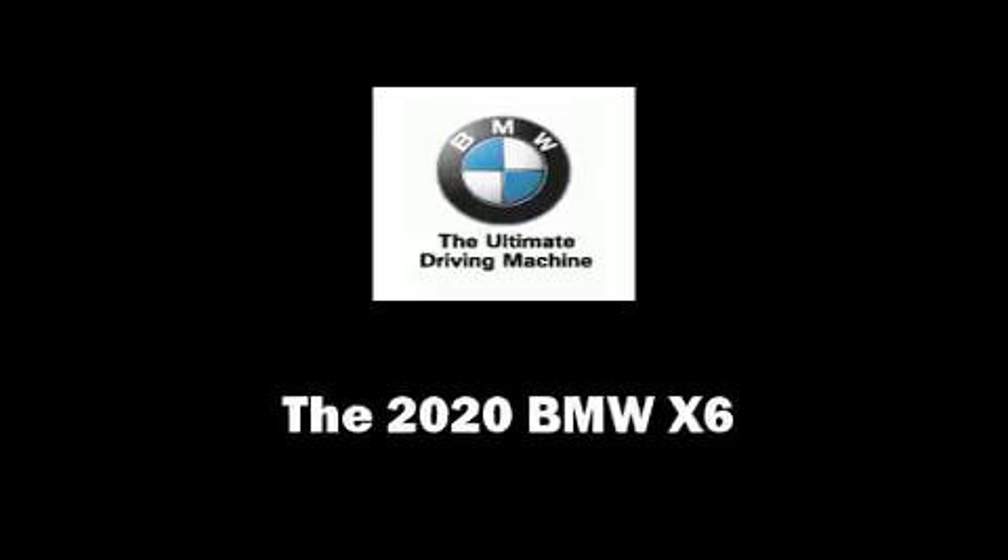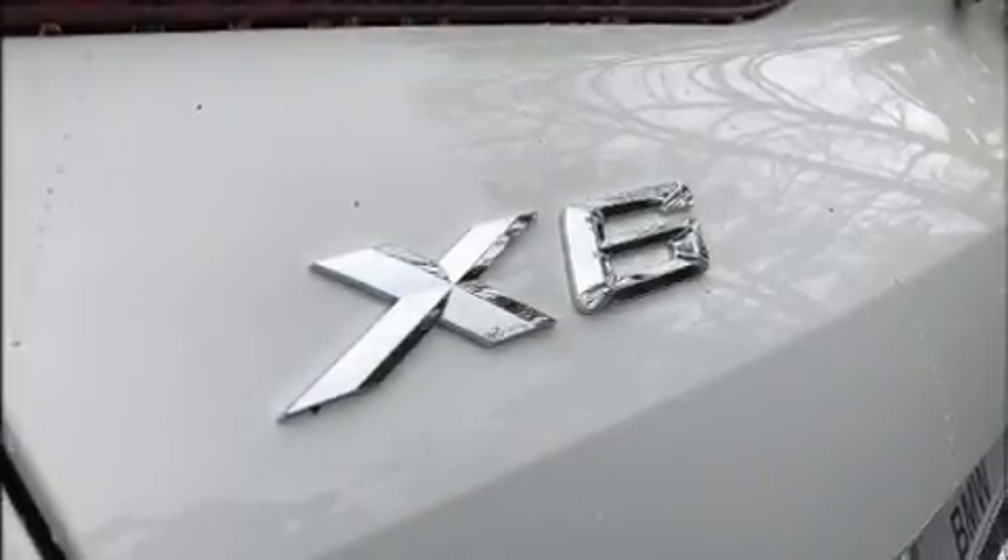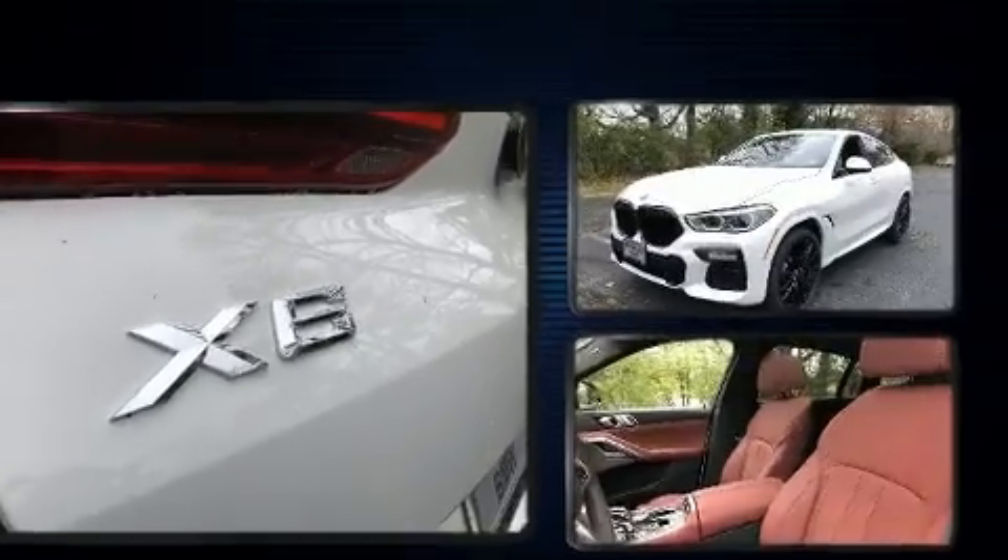Climb inside the 2020 BMW X6. This four-door, five-passenger coupe stands out among competitors in its class.